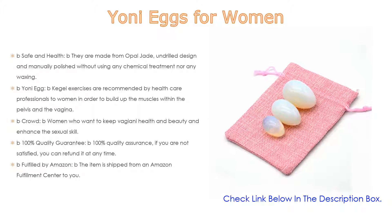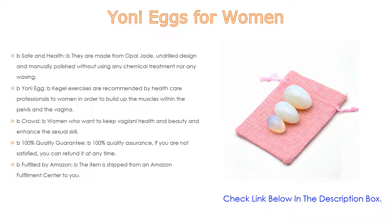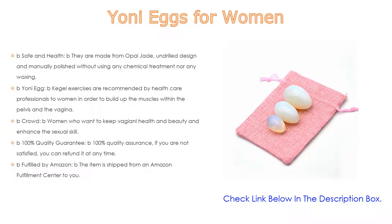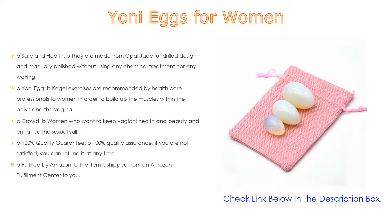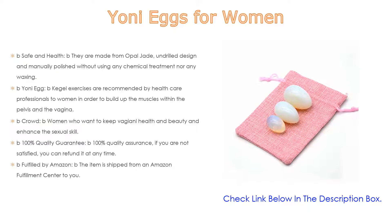Yoni eggs are good for training pelvic floor muscles for kegel exercise and massage. They are ideal for women who want to maintain vaginal health and beauty and enhance sexual skill, and can also be used as decoration, display, crystal healing, or for spiritual purposes. A 100% quality guarantee is offered — if you are not satisfied you can get a refund at any time, and the item is fulfilled by Amazon.